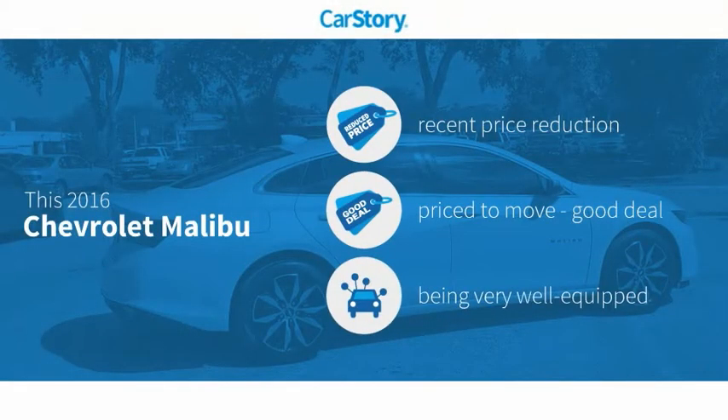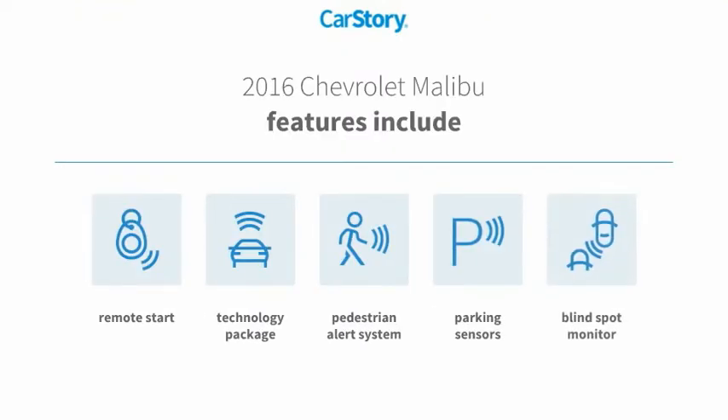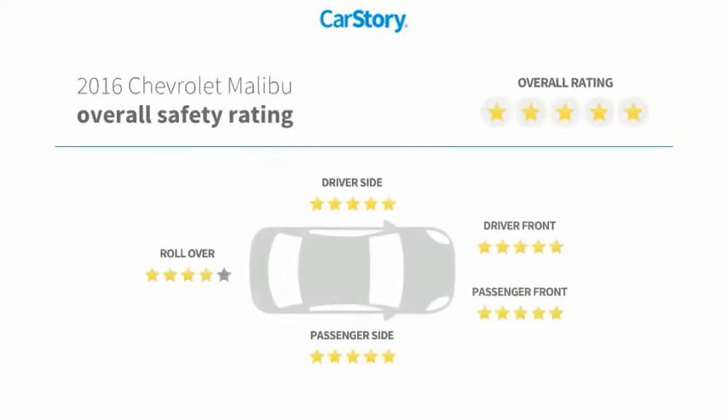Car Story research indicates this vehicle as having a recent price reduction, a good deal, and loaded with features. Features also include remote start, parking sensors, technology package, blind spot monitor, pedestrian alert system, and has been listed as an IIHS top safety pick with these ratings.